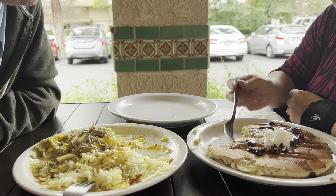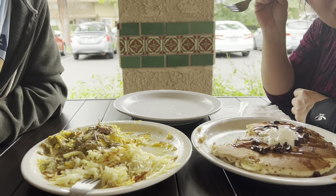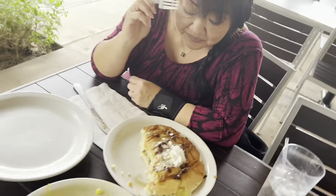Alright guys, I think we're just going to have to finish this up — I don't think you want to watch us eat the whole thing. Thanks for watching. Make sure to like, subscribe, and hit that notification bell. We appreciate you watching.